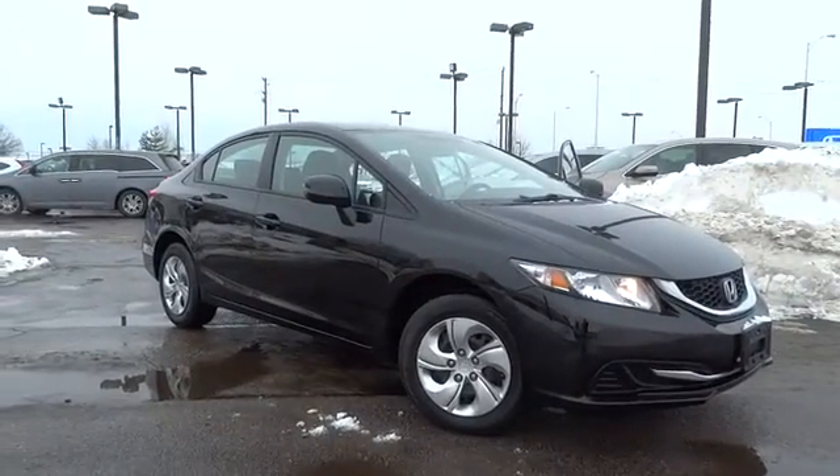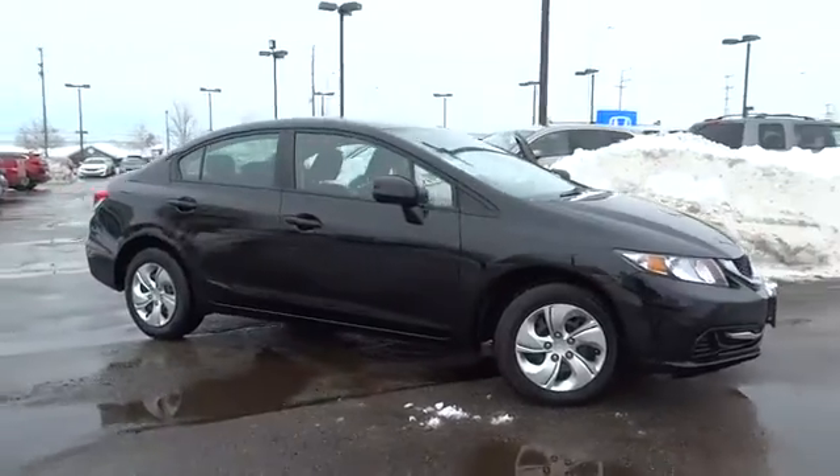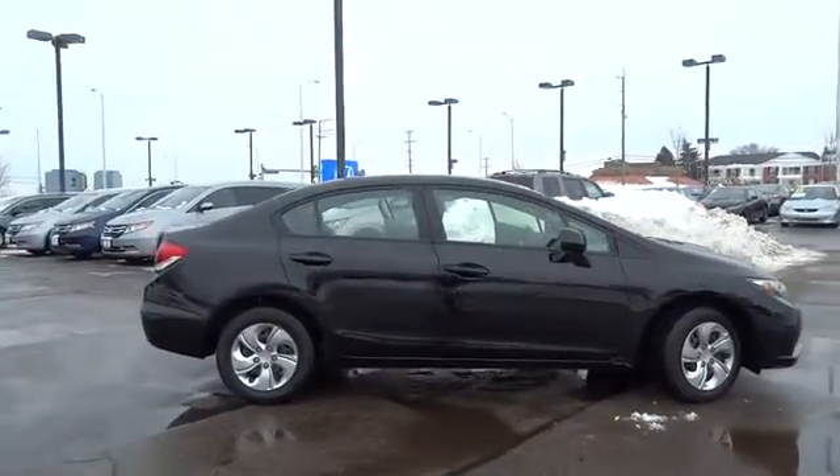The 2013 Honda Civic. Practical, awesome gas mileage, and incredibly reliable. This vehicle has less than 50,000 miles.